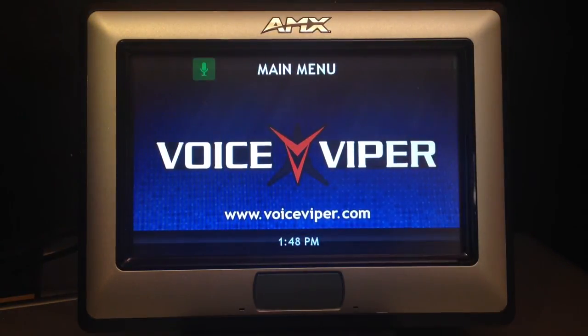The Voice Viper was developed for integrators, so adding voice control to an AMX, Crestron, or Control 4 system is a straightforward process. Thanks for watching, and visit voiceviper.com for more information.